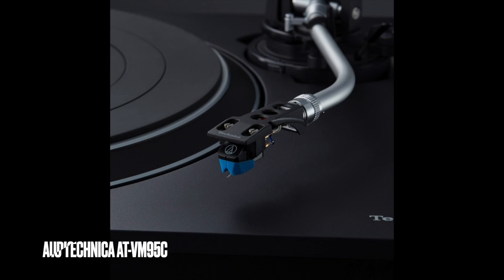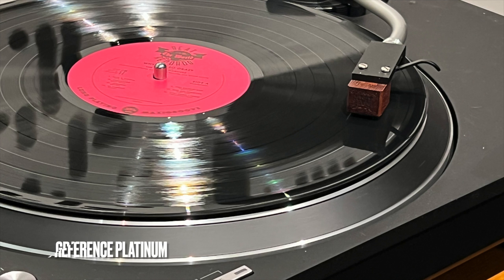So when this revision came along, the SL-100C, I was like, yeah, I want to know about this. It includes a moving magnet cartridge, an Audio-Technica 95C. I also used it with a Grado cartridge, a $400 high-output cartridge, just to have some contrast. The closest model it's similar to is the 1500C that Technics has been making for a while.